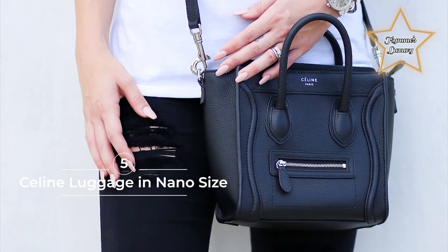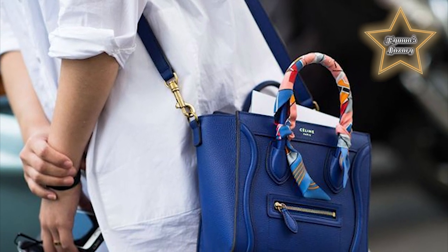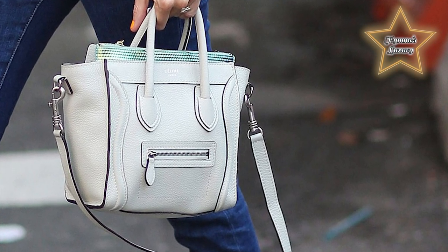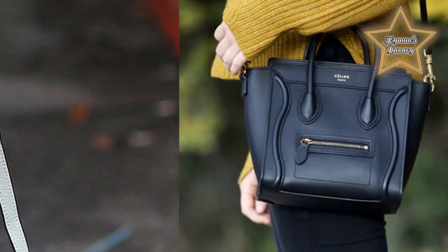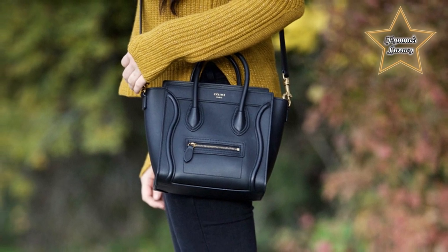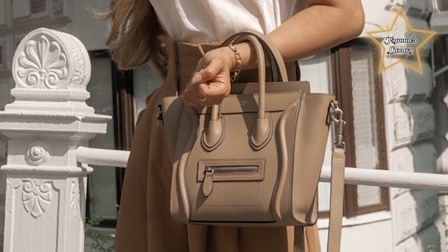5. Celine Luggage in Nano Size. The Celine luggage represents Phoebe Philo's Celine that fashion lovers know and love. As creative director, Phoebe was immensely successful by elevating Chloe to new heights with feminine yet bohemian pieces. When she took over Celine, she embodied it with the image of a sleek feminine silhouette of a smart, business-oriented woman. With a minimalist, no-branding design, the Celine luggage is a signature Phoebe piece with a cute robotic face as a distinctive feature. The luggage in nano size is very cute but practical — you can fit all of your daily essentials and a few more things with no problems.